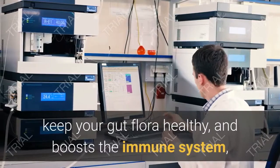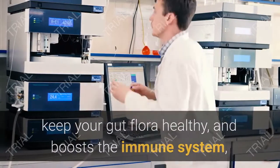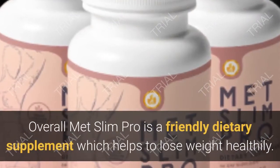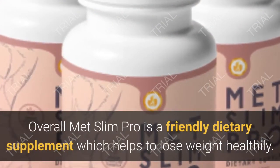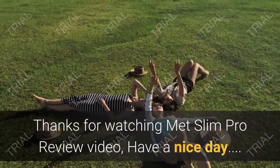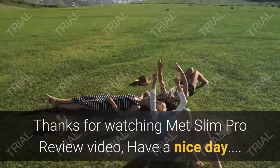Moreover, it can control the stress hormones caused by cortisol, which eventually helps in melting away fat. This formula has the best combination of natural herb and plant-based ingredients that improve the digestive system, keep your gut flora healthy, and boost your diet.